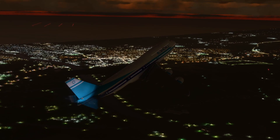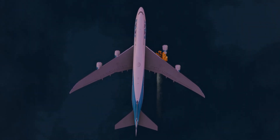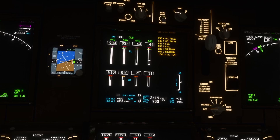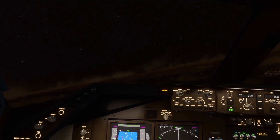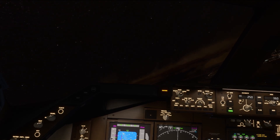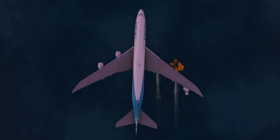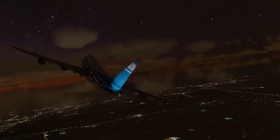As the aircraft was passing through 6,500 feet, suddenly a loud explosive sound was heard by the crew, followed by the separation of engine number 3, which struck engine number 4 on its way, causing the number 4 pylon and engine to also separate from the wing. This caused a loss of hydraulic, electrical, and pneumatic systems for engines 3 and 4. The cabin crew initially thought there was only one engine lost, but what actually happened was engine number 3 separated and hit engine number 4, leading to major damage to the leading edge surface on the right wing.